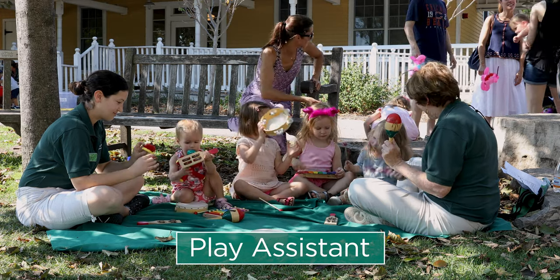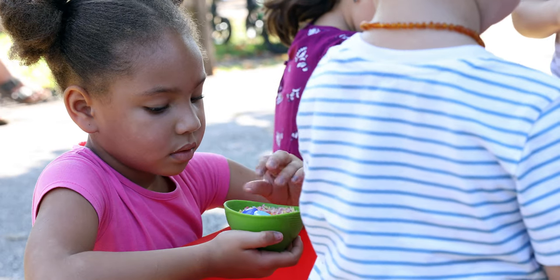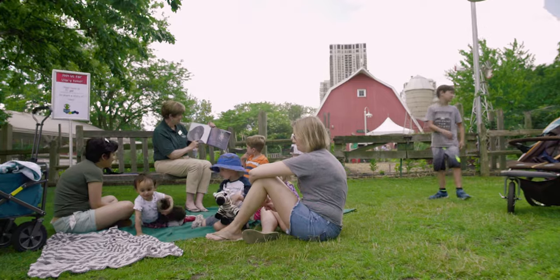My favorite part is the children. I'm a former teacher so I love to see their faces, their delight, and see them use these little objects in their imagination to create a story. They're very creative and that's fun to see.